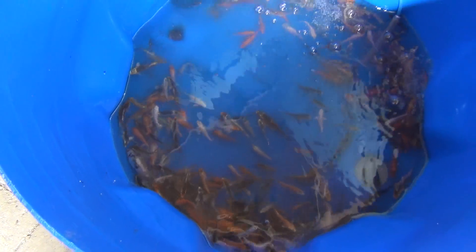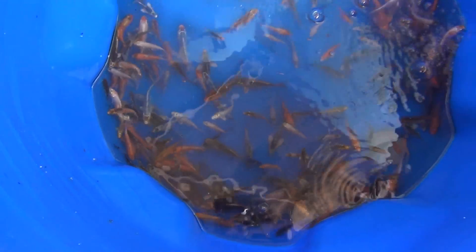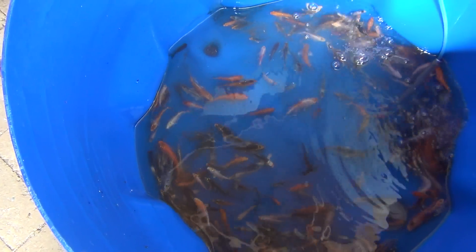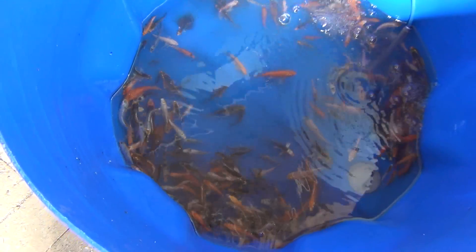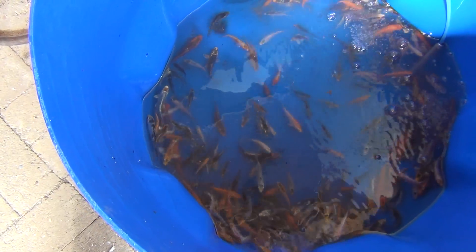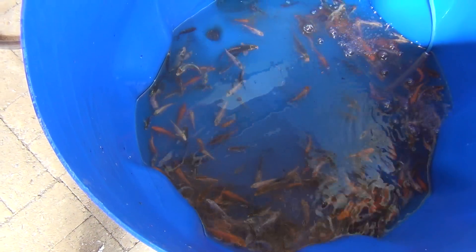I've got about 250 small koi here. I drained the tank a little bit so you could actually see them. They've been in quarantine for a few weeks now, so they'll be ready to put in with the main population pretty soon. They're all looking very healthy, so I shouldn't have any problems contaminating the rest of the system with new fish.